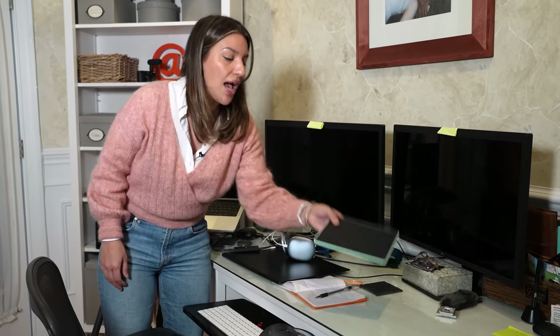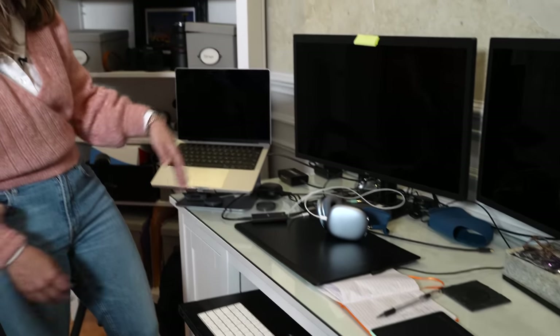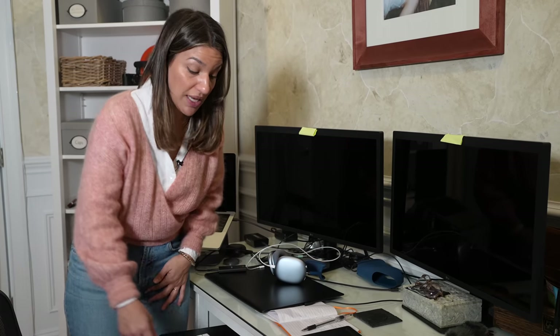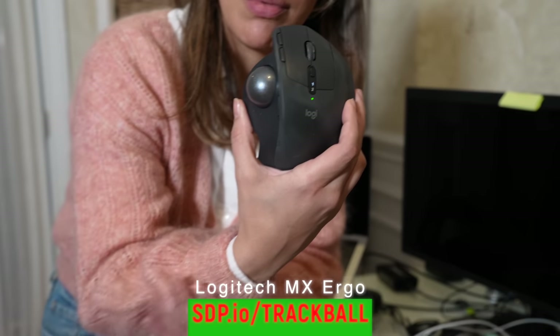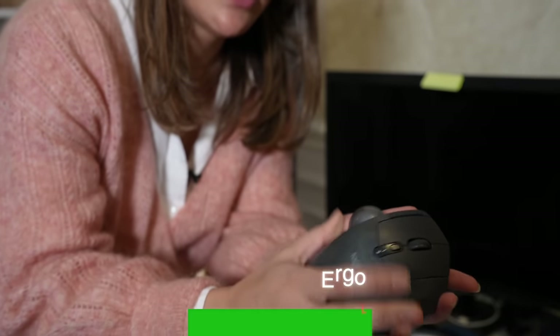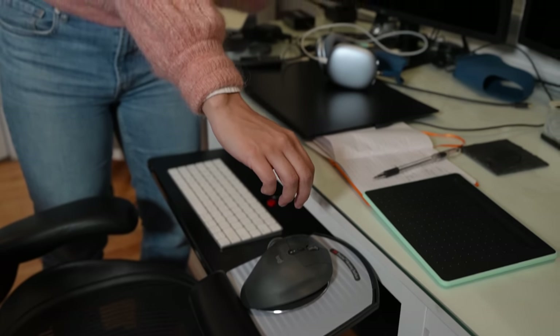I also have my travel Wacom tablet, which I bring everywhere — I have a full-size one for my desk too. A second monitor is something I can't live without; it makes my workflow so much easier. I also use an ergonomic sideways mouse — I had a lot of problems with my arms hurting before I got it. You put your hand on it sideways and use your thumb, and it's really helped with arm pain.